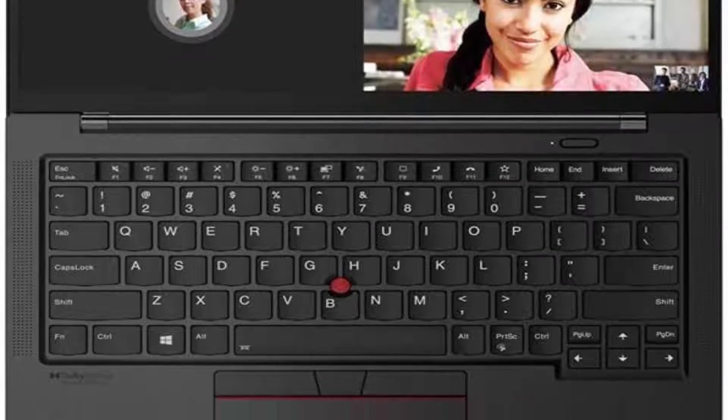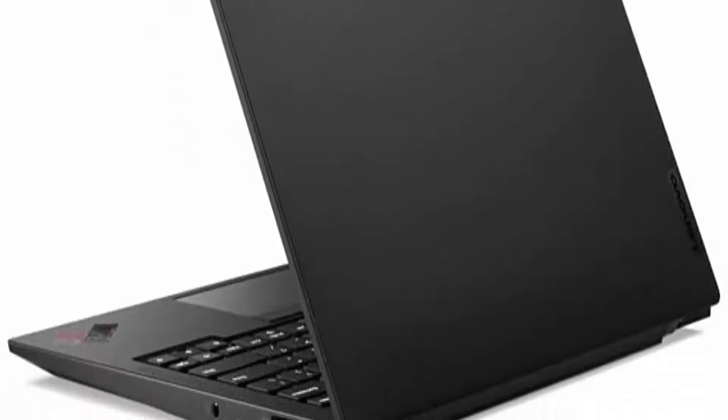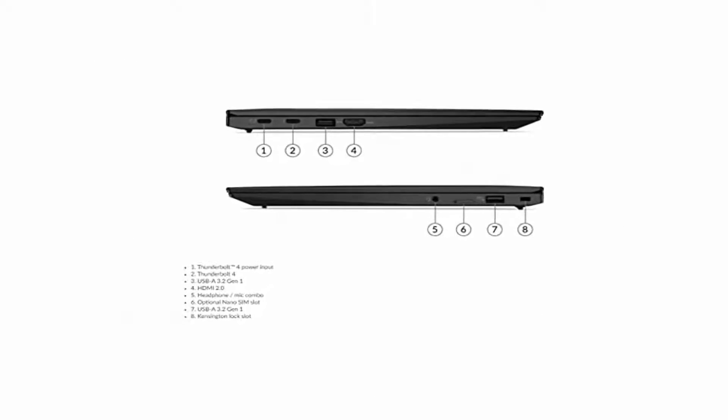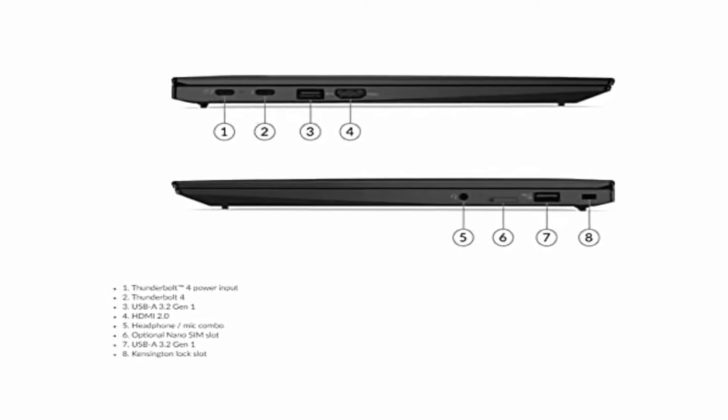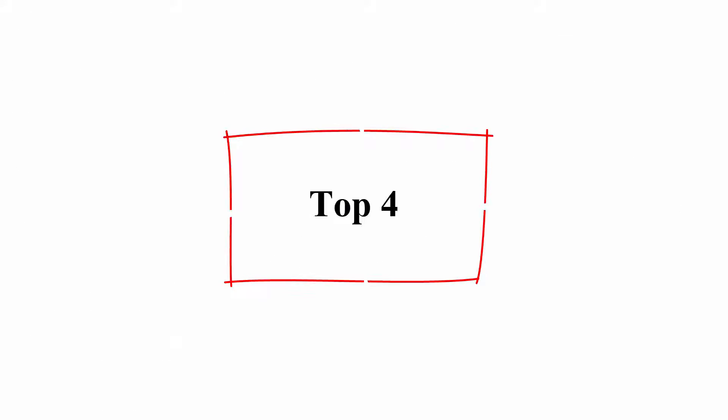Soldered. 512GB PCIe SSD, Intel Iris Xe Graphics, USB 4 Type-C with Thunderbolt 4. Up to 16.7 hours, 57 WHR battery with Rapid Charge.